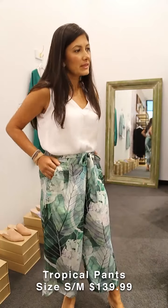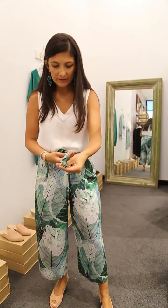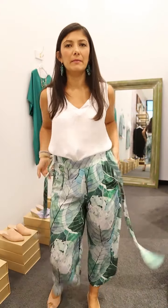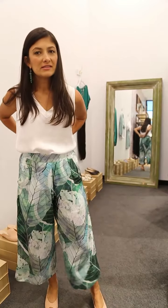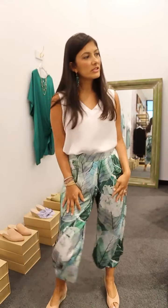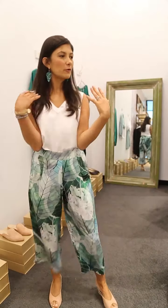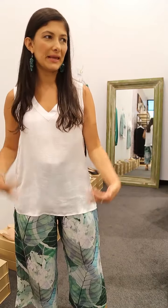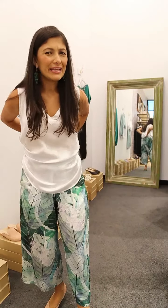I'm wearing the size small-medium and they fit really nicely here, but as they come down they're quite generous to give them that flowy effect we love. You can play with the ties — do the bow at the back for a cleaner look. The pockets are here too, and it's a really nice sophisticated look. You can also leave the top out with the ties at the back; because they're really slim they're easy to hide.